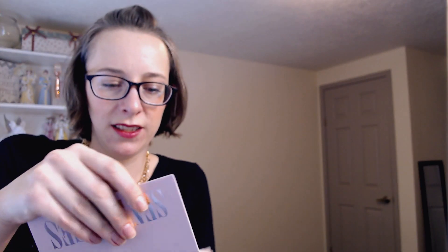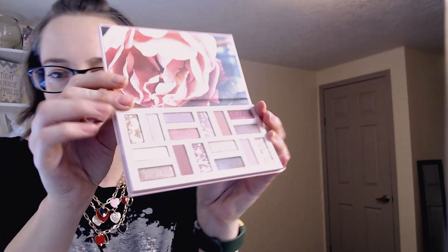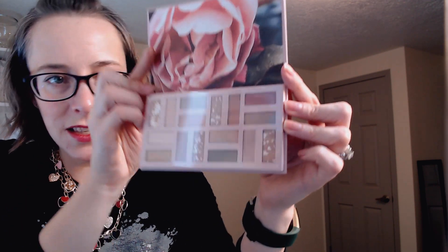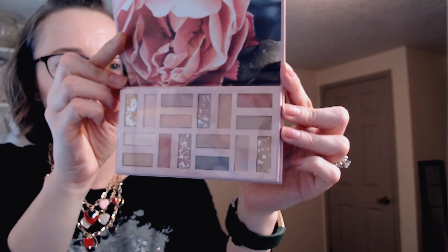This is our Send Roses Eye Palette. Let's open this up. I love these boxes — beautiful packaging. Indulge in shades of pink and rose all day. Gorgeous shadows with soft matte and satin finishes. Add dimension to any eye look. Send Roses — there are 16 shades. Oh my gosh, this is beautiful. Look at these, you guys. I cannot wait to use this. I'm going to use this because it is so pretty.